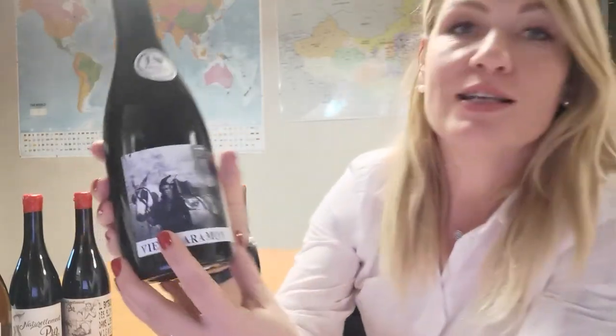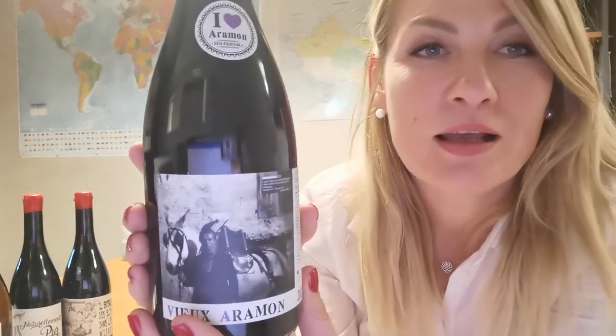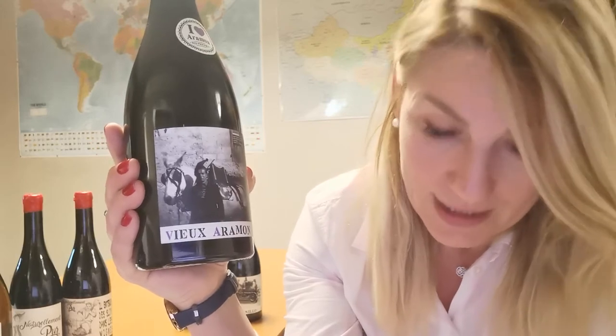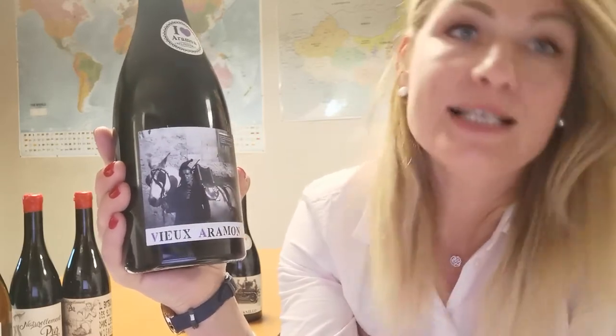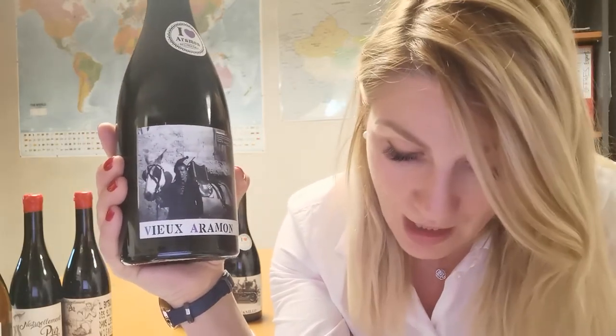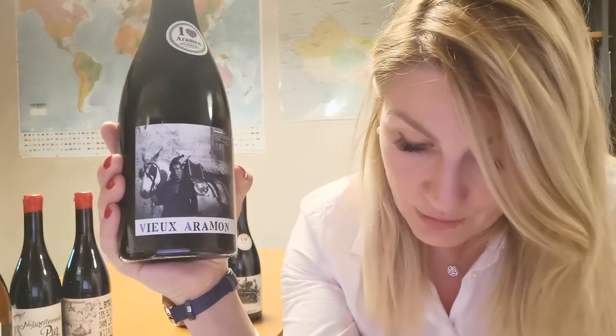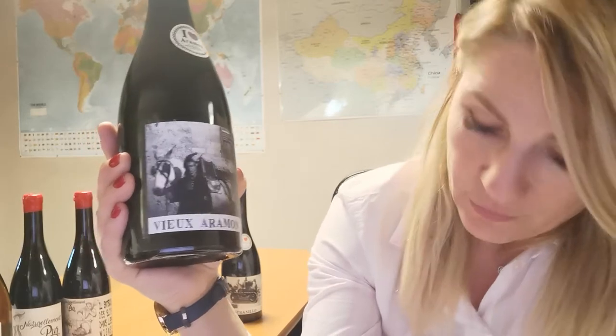Every label on this range has a story. On the label you can see Louis Velas, grandfather of Nicolas Velas the winemaker of our winery, with his white mule ready to be harnessed for harvest work. This photo dates from the 1960s and was taken in Terhan where we have our main wine estate.